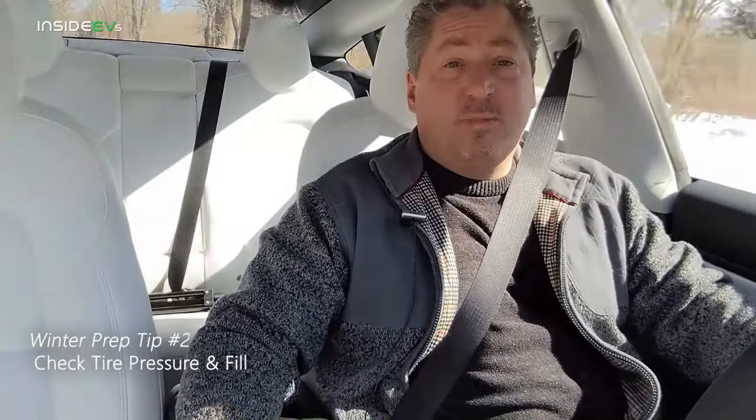While we're on the topic of tires, let's talk about tire pressure. In the winter, when the temperatures drop, so does your tire pressure. You want to make sure as soon as it starts getting cold out, once you see temperatures in the 30s on a consistent basis, check your tire pressure and add air to bring it back up to the manufacturer's recommended pressure. Under-inflated tires are unsafe because they don't perform as well, they wear faster, and they'll rob your EV of range because they create more friction and you're not going to go as far.